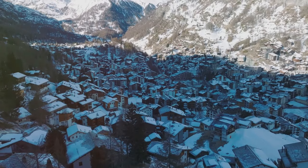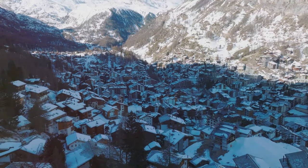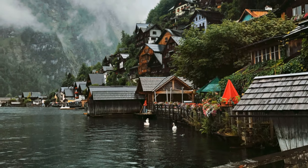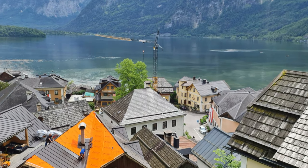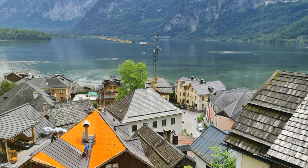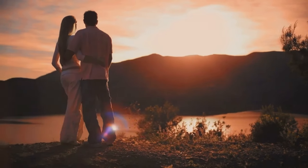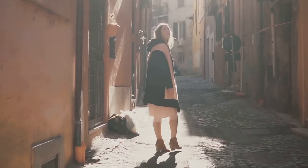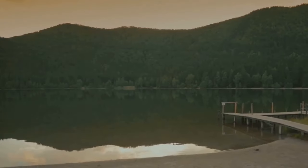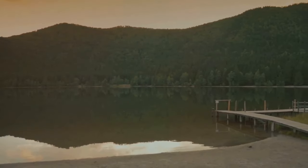Leaving the ossuary, the world seems brighter, more precious. Hallstatt embraces life with gusto, contrasting the solemnity of the bone house. The ossuary adds another layer to Hallstatt's tapestry, reminding us to cherish every moment. The village feels like a place where life and death coexist in harmony. Our exploration of Hallstatt continues, our appreciation deepened by this encounter with the past.